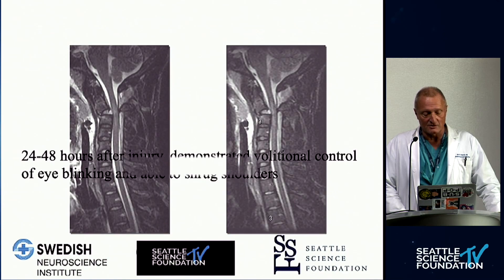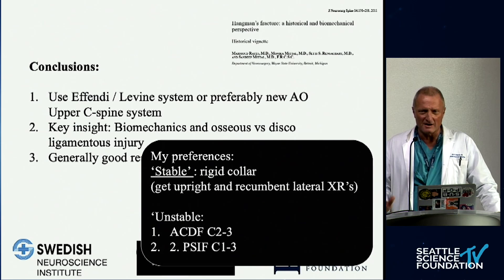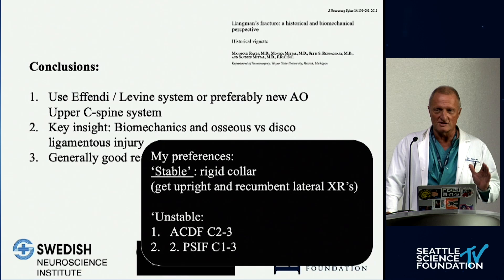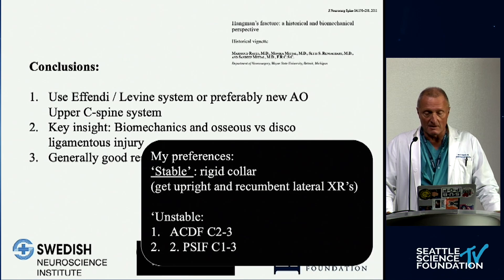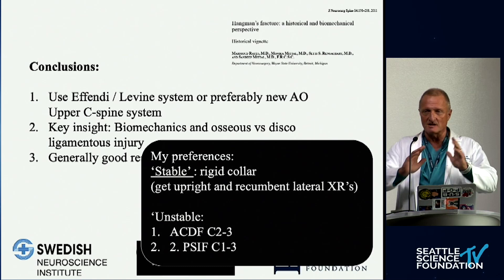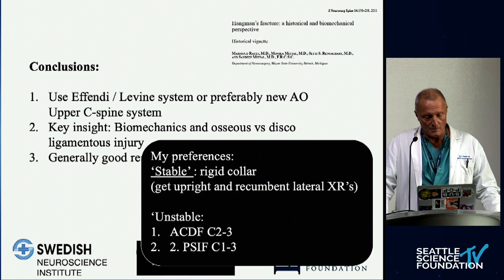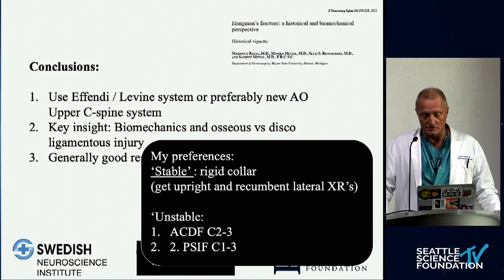The patient had a very favorable neurologic outcome. Conclusions: the Effendi-Levine system, or preferably the new AO system, are my classifications of choice. You have to understand the biomechanics of the injury and differentiate whether it is an osseous or osseoligamentous injury. Good treatment results come from careful analysis. For a stable injury, my preference is a rigid neck collar with recumbent and upright lateral x-rays — if alignment is acceptable and the patient is doing fine, let them go. For unstable injuries, my first go-to is anterior cervical C2-3 fixation with bicortical screws, avoiding kyphosis and over-distraction. My second go-to is posterior decompression fusion C1 to C3. Thank you very much.